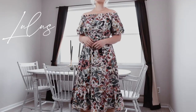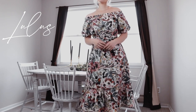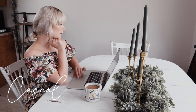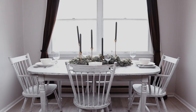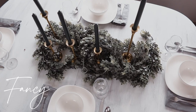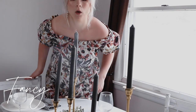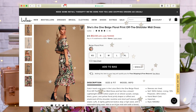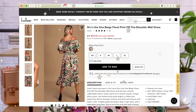The dress that I chose for this month is this one that I'm wearing today from Lulu's Boutique. This is the ultimate spring and summer transition dress for either a casual occasion or for a very fancy occasion. On Lulu's website this is called the She's the One beige floral print off-the-shoulder midi dress.